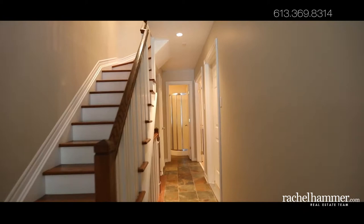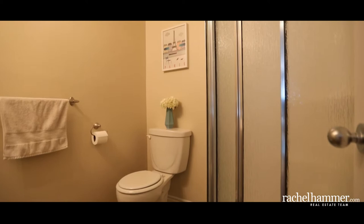The tiled foyer is large with inside access to your garage. The main floor offers a great bedroom or office and full washroom.